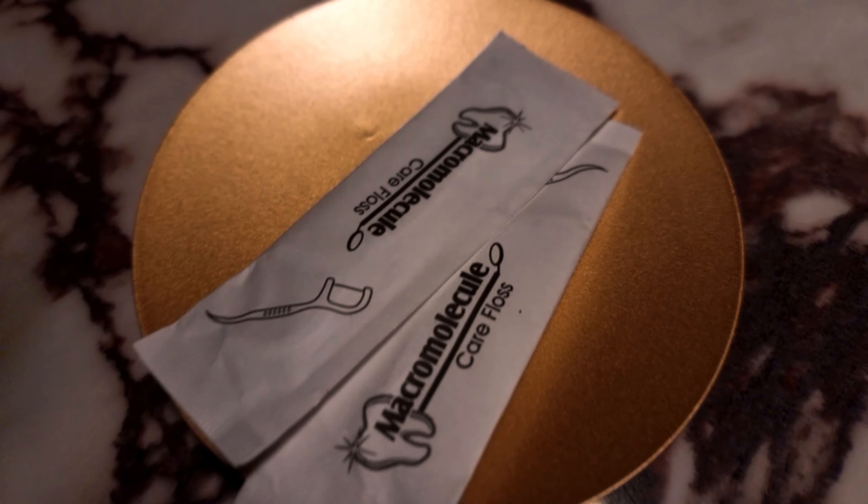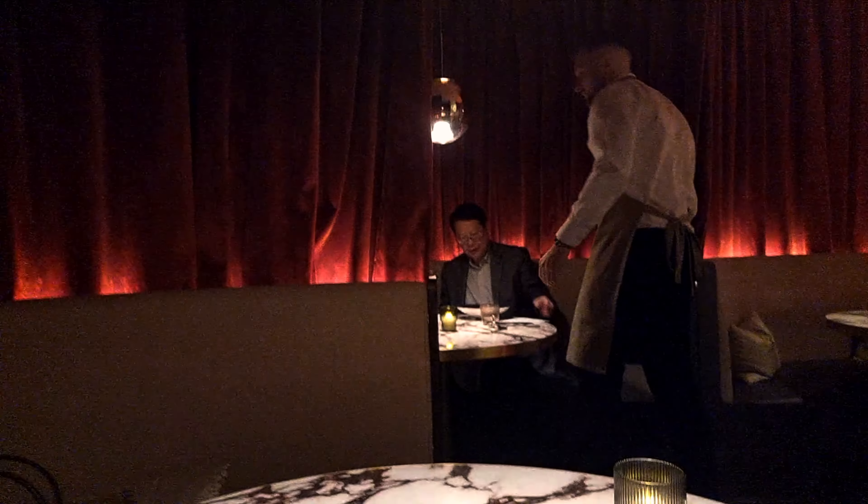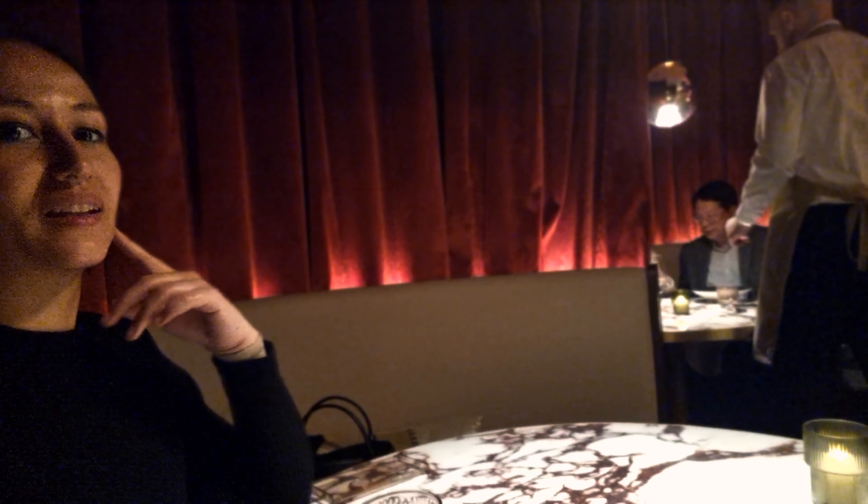This is what we got for our anniversary. Twelve years! Yes — that's a nice little touch, right? A little care floss — why not?